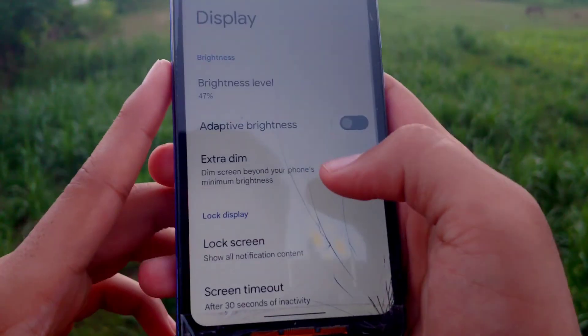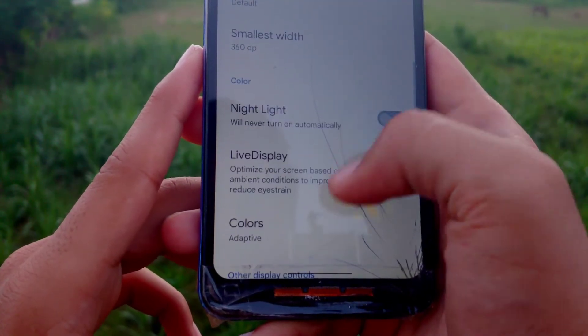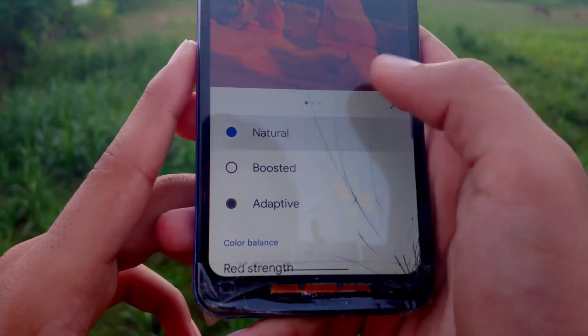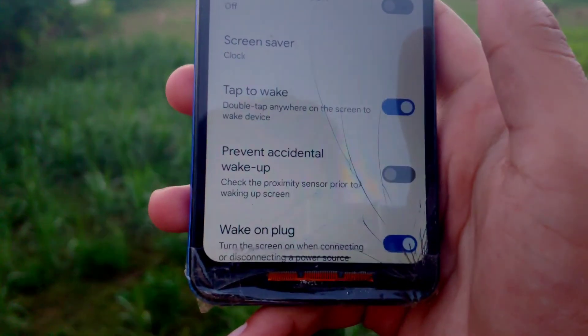In the display options, you get Pocket Detection mode, a DPA option, Night Light, and Live Display Colors — you can change colors to Natural, Boosted, or Custom as you need. You also get Double Tap to Wake and Double Tap to Sleep options.